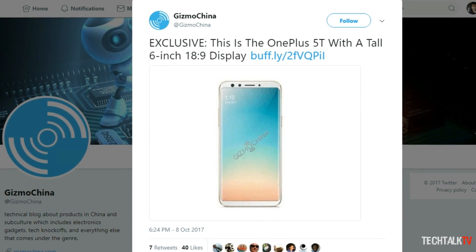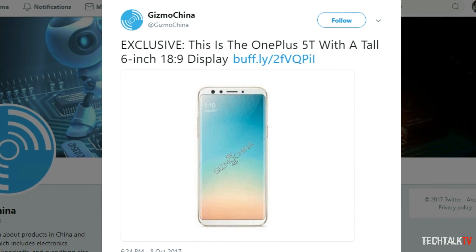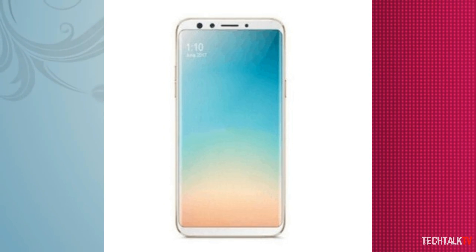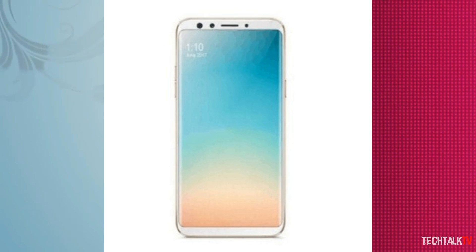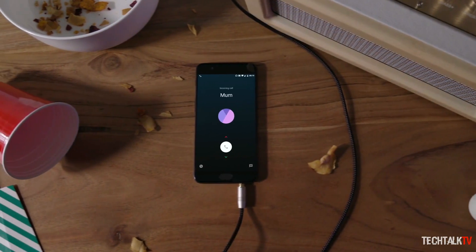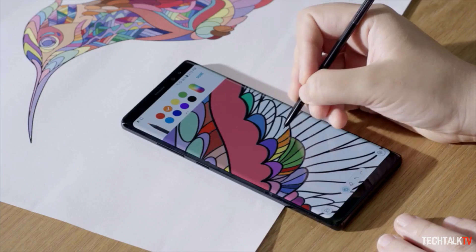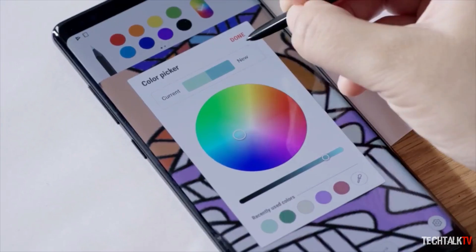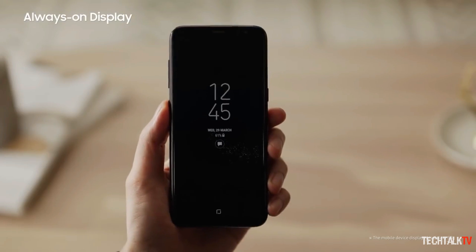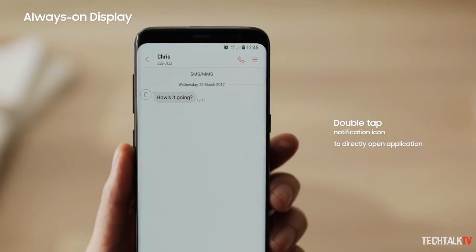The report claims the new 5T might come with a larger 6-inch 18:9 aspect ratio display with curved edges. The screen's resolution might also finally get a bump from 1920x1080 to 2160x1080. That's a higher resolution display than the OnePlus 5, but still short of the crisper displays Samsung and LG use in their flagship phones. Not much else is known about the rumored 5T except that it might resemble the Galaxy S8 with slim bezels above and below the display.